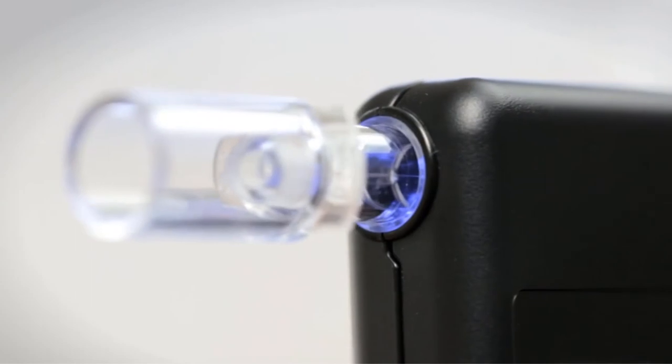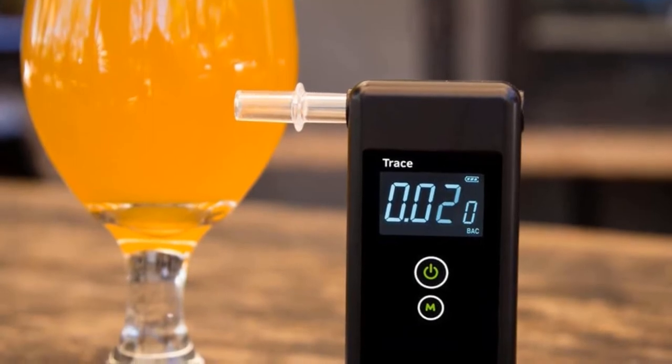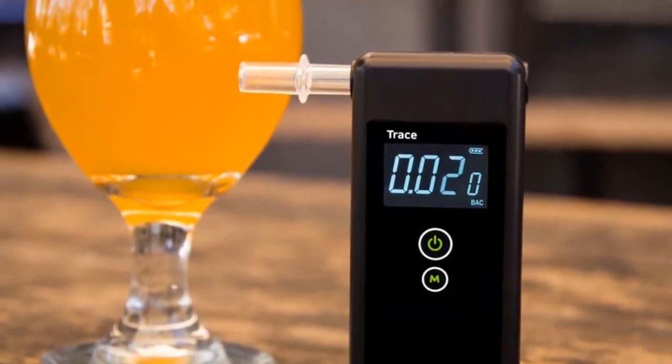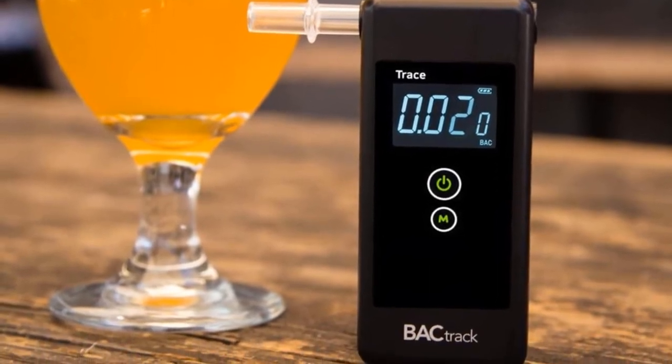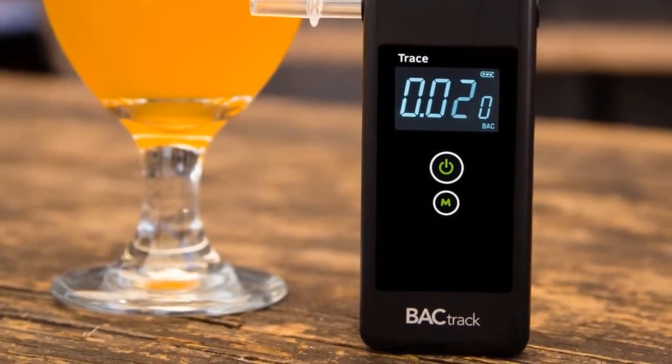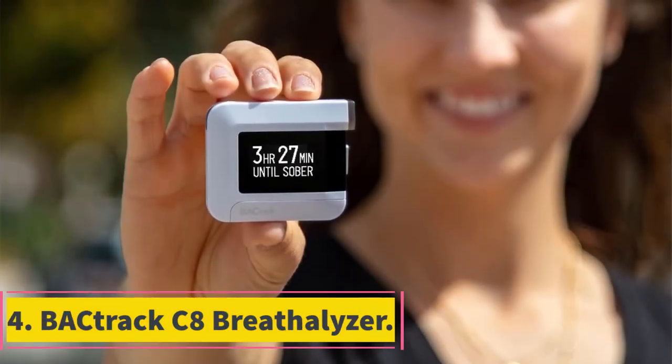If you can't justify the expense of the S80, the BACtrack Trace is an excellent substitute. The Trace Pro is a professional-grade device on par with the accuracy of the S80, though it will require more frequent recalibration. It comes with a one-year warranty and is easier to carry than the S80 while remaining highly accurate.